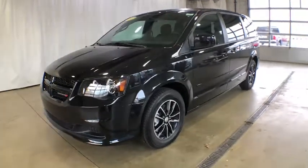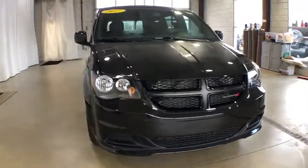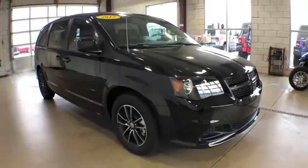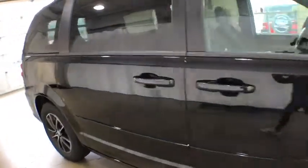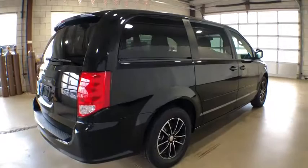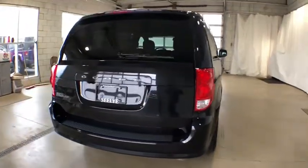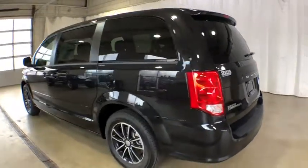The 2017 Dodge Grand Caravan received the government's highest front and side crash rating of five stars. Its vast interior is widely praised with an innovative seating arrangement, versatile cargo storage, and enough entertainment features to keep the kids entertained on road trips. Here are some of this vehicle's great options.